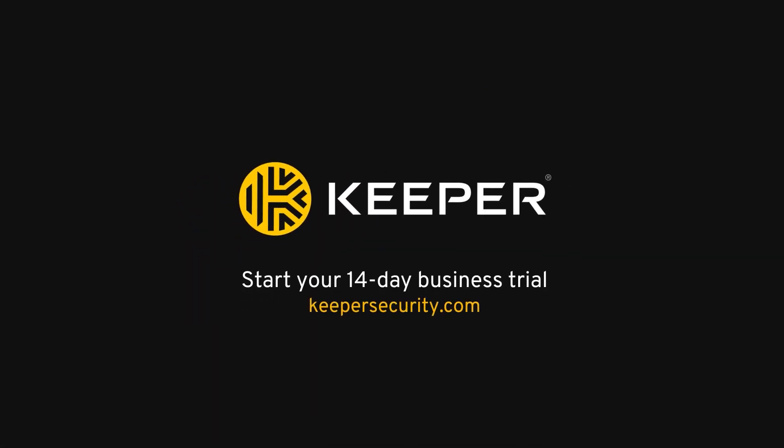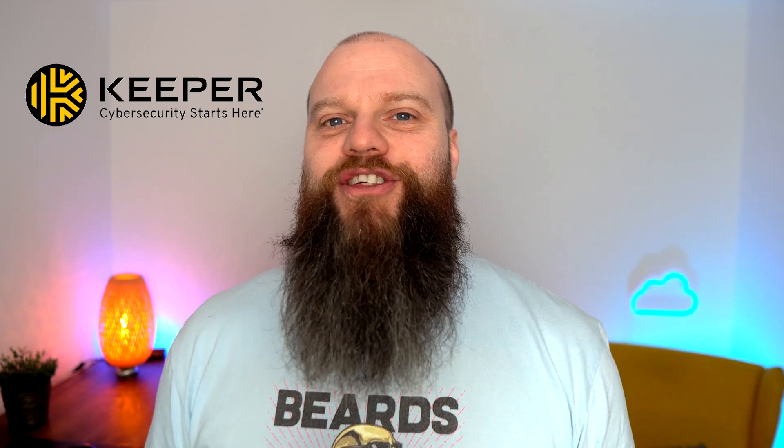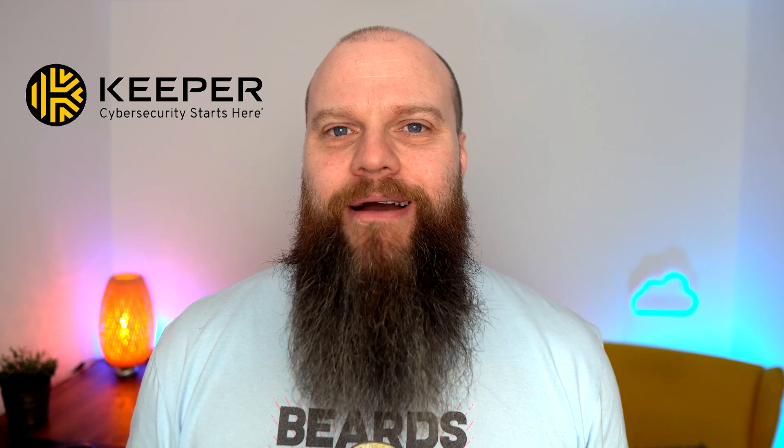So why don't you head over to KeeperSecurity.com and sign up for a free trial? Thanks again to my friends over at Keeper Security. Now let's jump into the video.